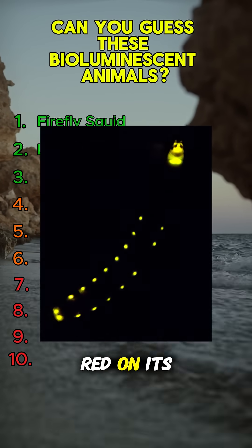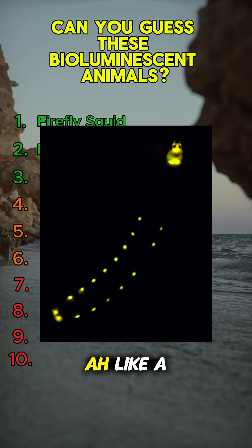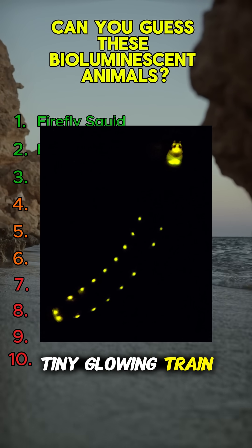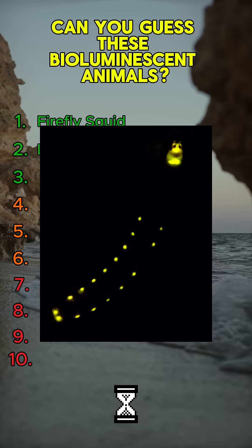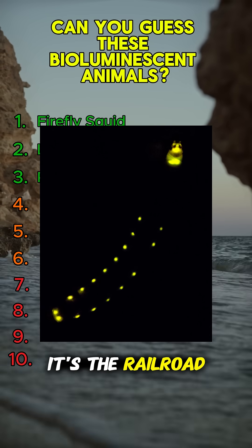This insect glows red on its head and green on its body, like a tiny glowing train. Guess it? It's the railroad worm.